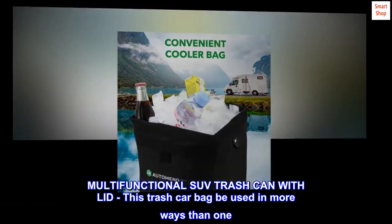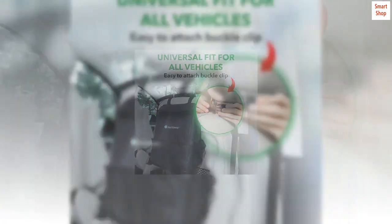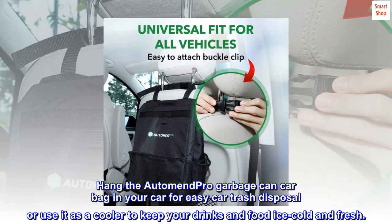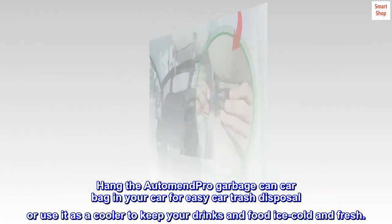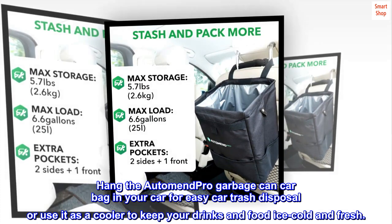Multifunctional SUV trash can with lid. This trash car bag can be used in more ways than one. Hang the AutoMend Pro Garbage Can Car Bag in your car for easy trash disposal, or use it as a cooler to keep your drinks and food ice cold and fresh.